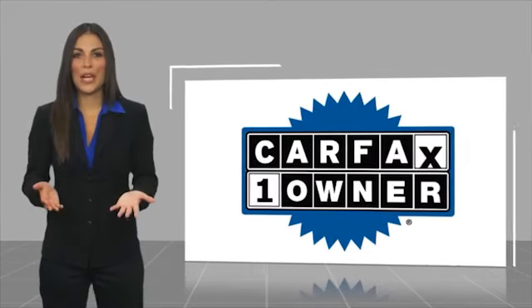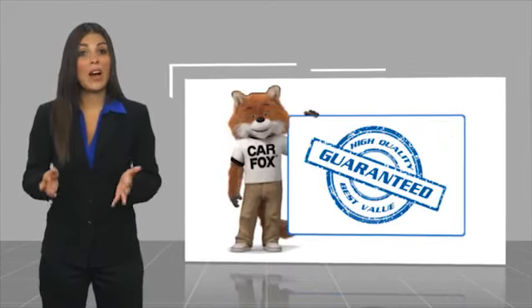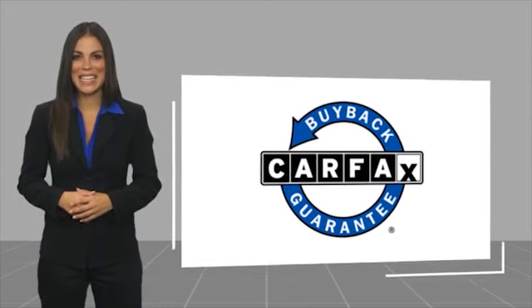This is a one-owner vehicle with a CARFAX Vehicle History Report. Be sure to find a complimentary copy of this report online or contact the dealership. This vehicle qualifies for the CARFAX Buy Back Guarantee. For more information, visit carfax.com.